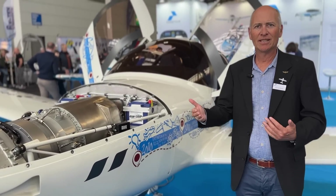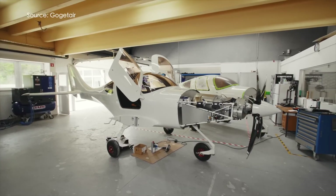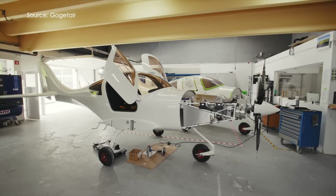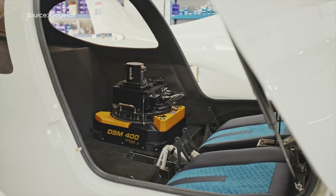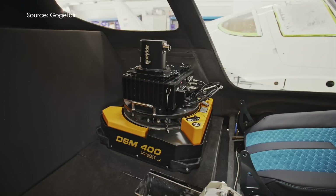So it's really ready for the future. We have two parts in this project. One is the turbine engine installation, which is already a huge part. But the other part is that we built in a camera system from Phase One so that we can use it for aerial photography.